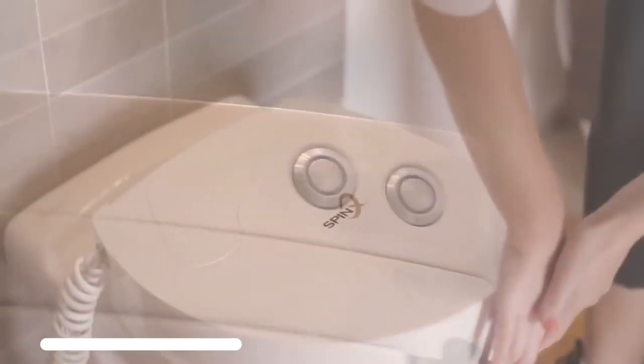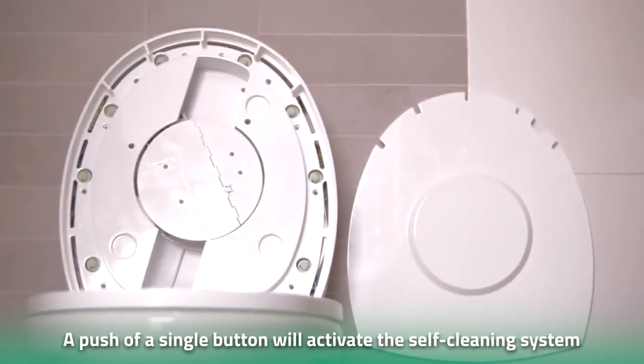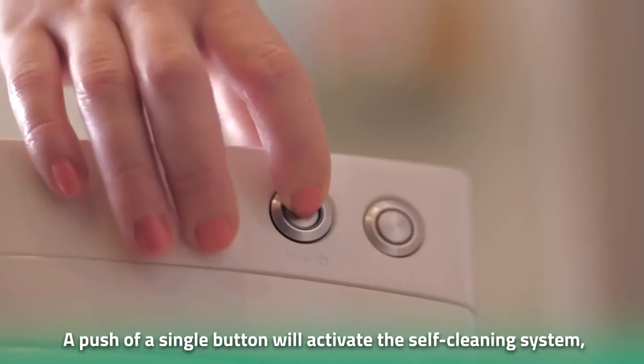Number 2: SpinX. Don't feel like cleaning the toilet? Well, let SpinX do it for you. This smart toilet self-cleans. A push of a single button will activate the self-cleaning system, delivering a squeaky clean toilet in under 90 seconds.